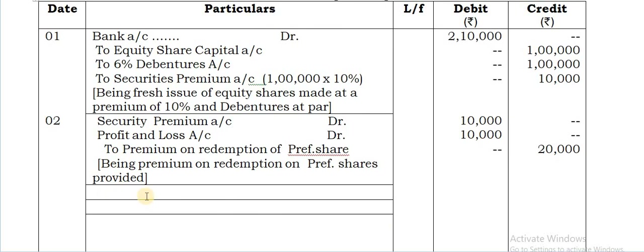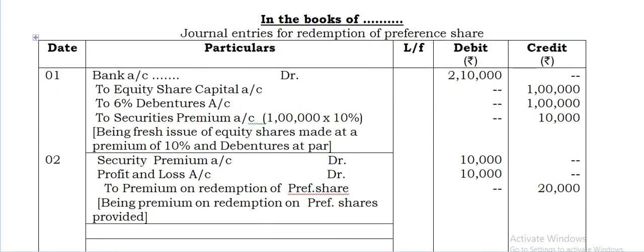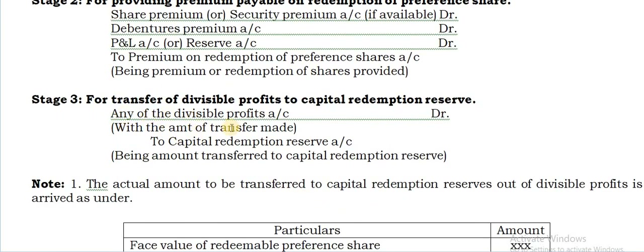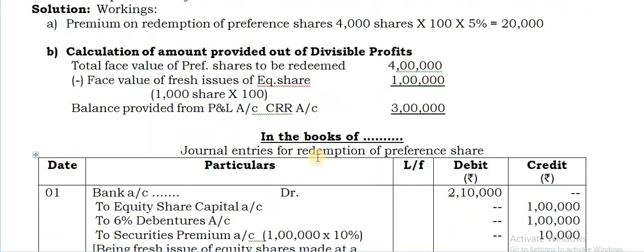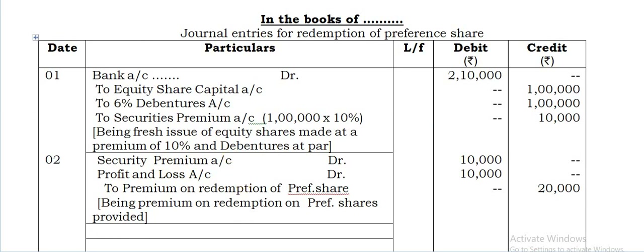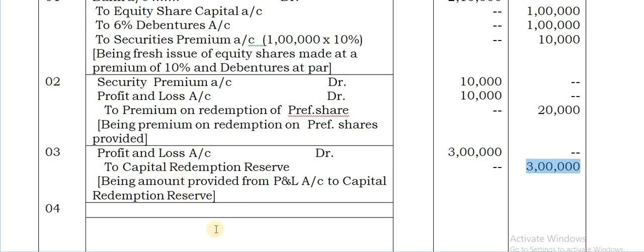Third entry is for transferring the amount from profit and loss account to Capital Redemption Reserve. Profit and loss account debit, credit to Capital Redemption Reserve — being the amount provided from divisible profits. The amount to transfer is Rs.3 lakhs, so: profit and loss account debit Rs.3,00,000, credit to Capital Redemption Reserve Rs.3,00,000.